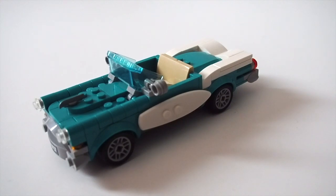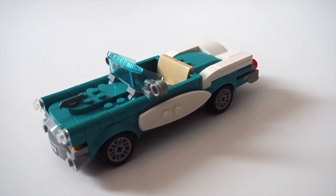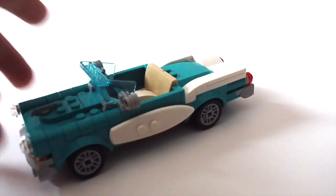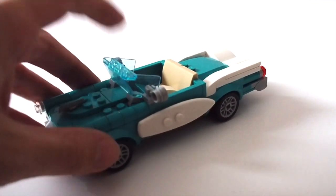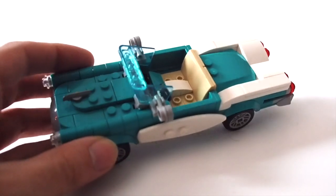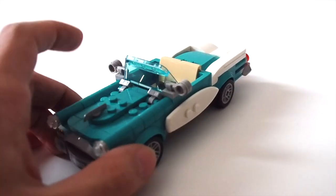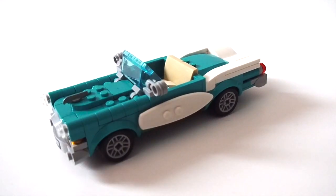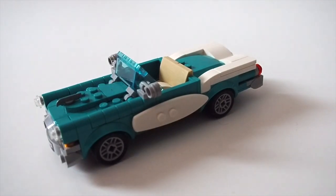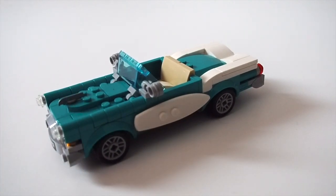With 189 pieces, I feel like a lot of people will manage to get their hands on this. It comes with two stickers — a license plate at the front and one at the back. I like the beige leather seating and the windshield positioned upside down; from the front it looks pretty good. I really like the usage of those rounded tile pieces along the front, and the skate blade used as the hood over the engine is a really nice touch.